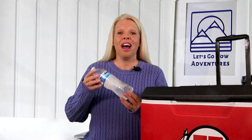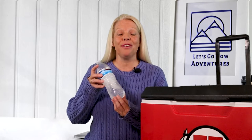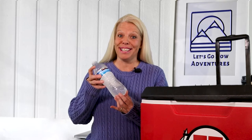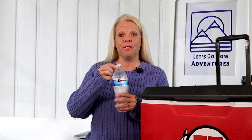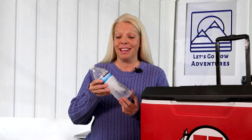Tip number two: freeze water bottles. These work great for extra cooling. And as they melt, you have icy cold water for those hot days. If you open up the water bottles before you freeze them and just dump a tiny bit out, that will help when they freeze and expand so the bottles don't go all wonky shaped.